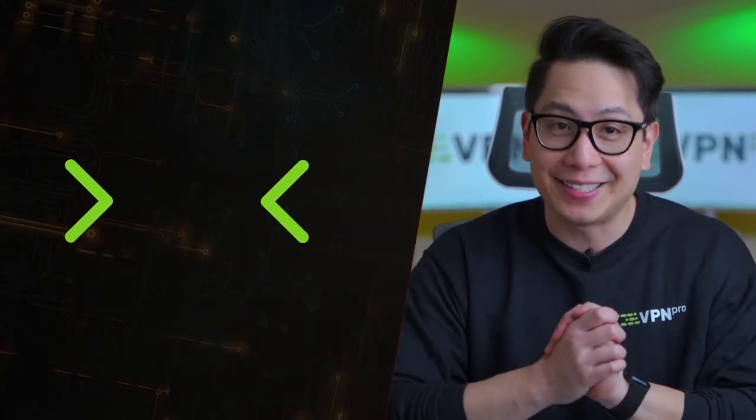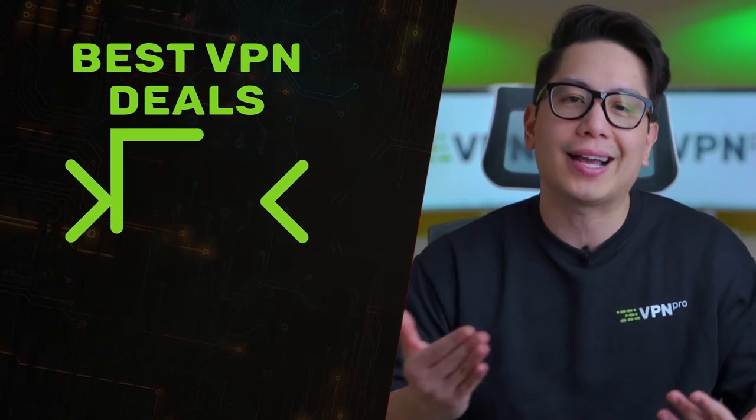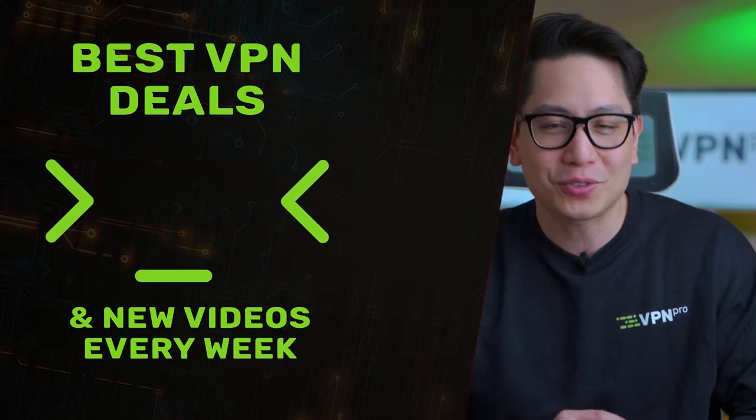Now you know that the answer to how to use a VPN with DraftKings is easy. If you're interested in other betting platforms, you can check this tutorial on how to access FanDuel, or just subscribe for more VPN content. Thanks for watching.